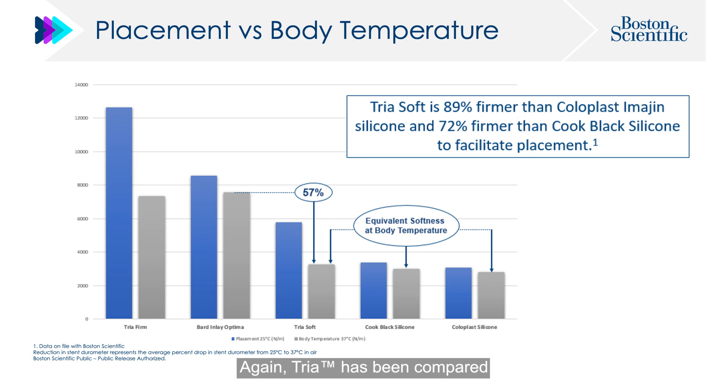TRIA has been compared to other stent options in terms of stiffness. For instance, TRIA Soft is 89% firmer than the Coloplast Imajin and 72% firmer than the coated black silicone stent to help in insertion, while its softness at body temperature is equivalent to these two stents.